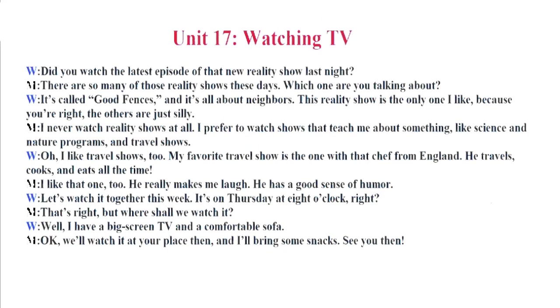Unit 17. Watching TV. Did you watch the latest episode of that new reality show last night? There are so many of those reality shows these days. Which one are you talking about? It's called Good Fences and it's all about neighbors. This reality show is the only one I like. The others are just silly. I never watch reality shows at all. I prefer to watch shows that teach me about something, like science and nature programs. And travel shows. Oh, I like travel shows, too. My favorite travel show is the one with that chef from England.